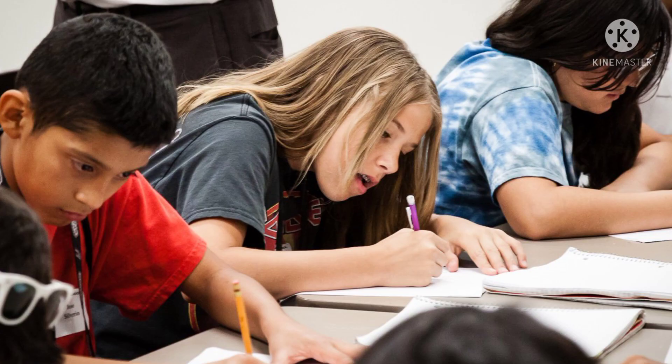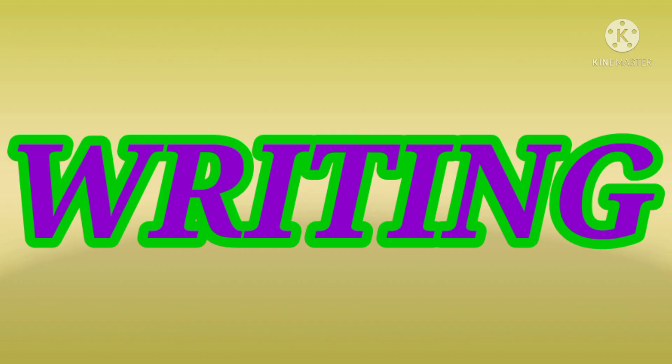What are the children doing here? Yes, they are writing. W-R-I-T-I-N-G. Writing.